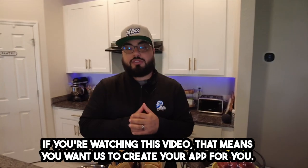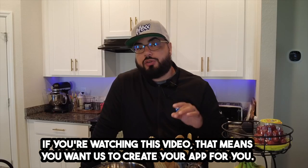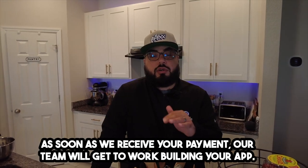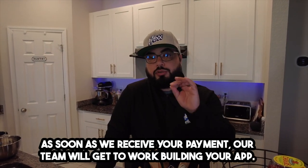Thank you so much for filling out the survey. If you're watching this video, that means you want us to create your app for you. No worries, that's what we do here. As soon as we receive your payment, our team will get to work building your app.